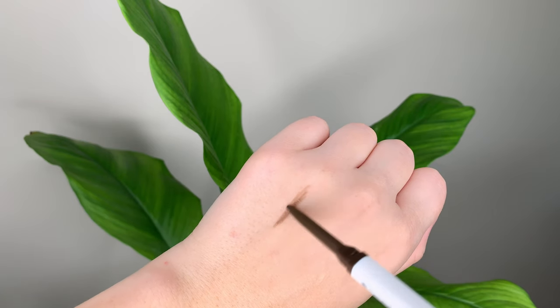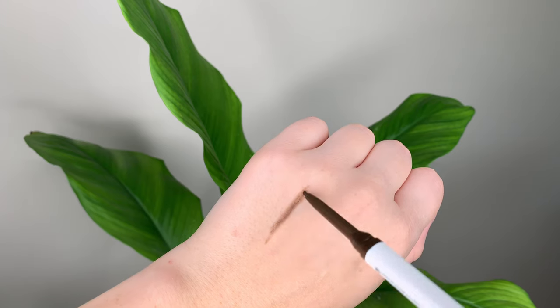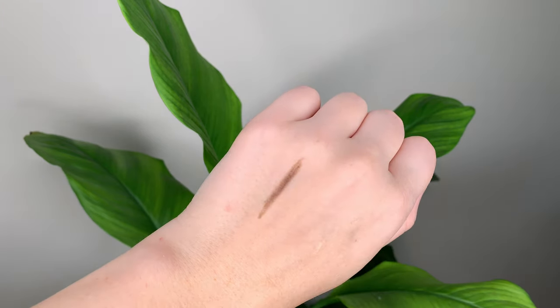There are 14 shades total. I got the shade Dark Brown. Dark Brown in Fenty is the closest match I could find — it's a little bit warmer and a little bit lighter, but you can't really tell unless you're staring really close.